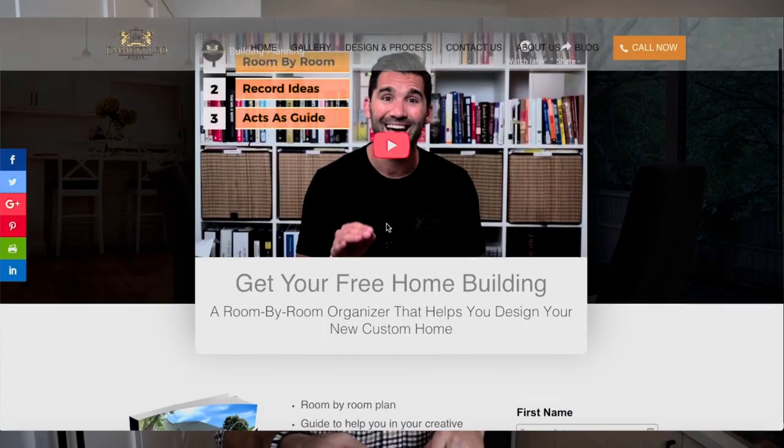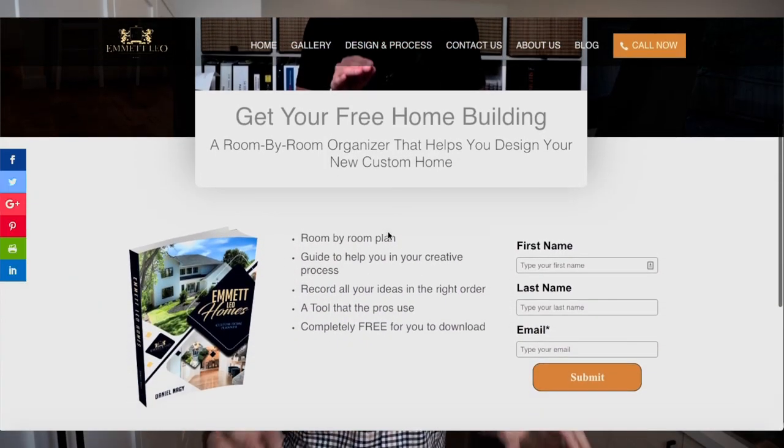Want to know more about how we plan our homes? Check out EmmetLeoHomes.com for more luxury custom homes. While you're there, make sure to download all of the free content we give away, from designer concept boards to our home building planner, and anything else you'll need to plan for your custom home.